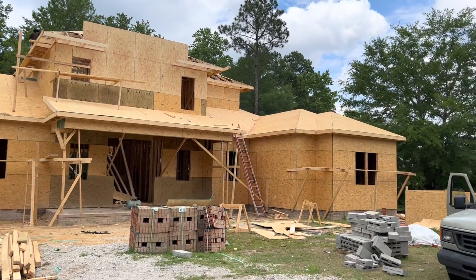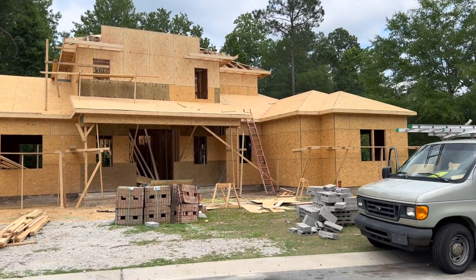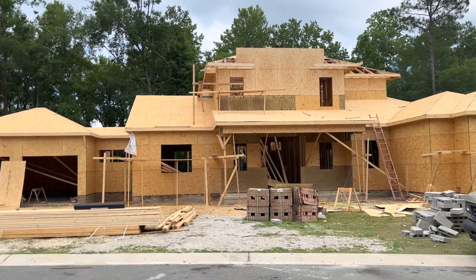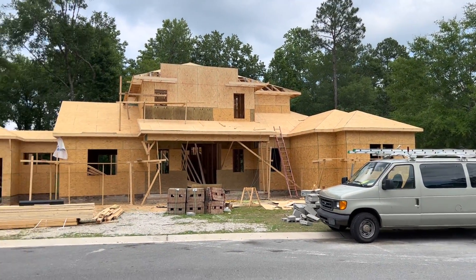But the home is very impressive. It looks amazing. It is a really, really nice design.